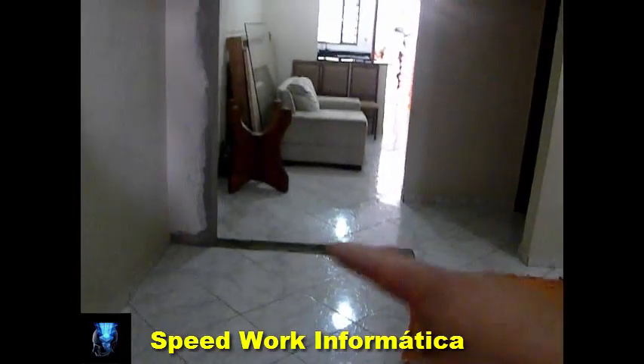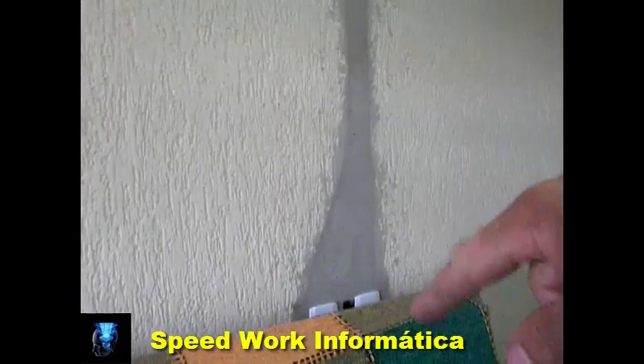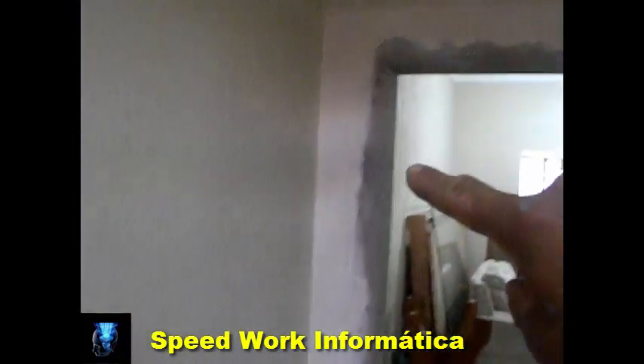Por essa razão eu deixei todo o espaço aqui livre. Aqui nas fotos do acabamento eu já tenho o grafiado — o que eu vou fazer é essa emenda aqui. Vou até voltar explicando para vocês como se faz essa emenda do grafiado. Apesar de algumas pessoas falarem que não dá, consegue-se fazer sim. Aqui também vou fazer a emenda do grafiado.